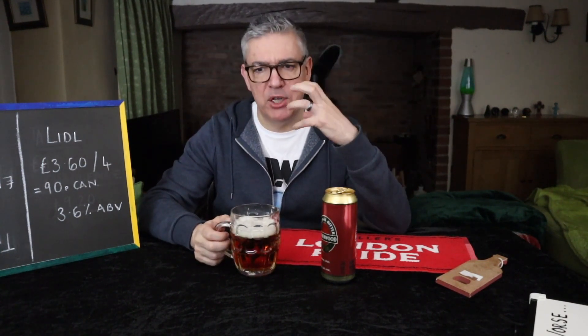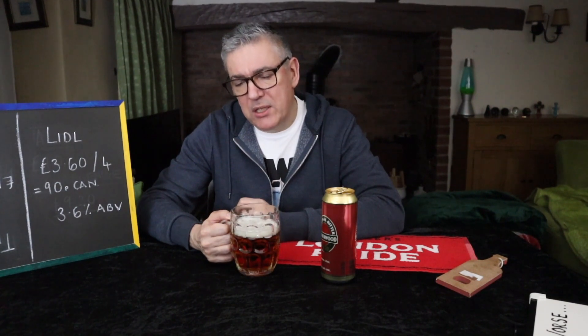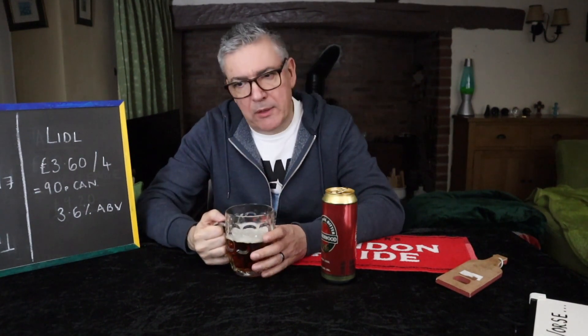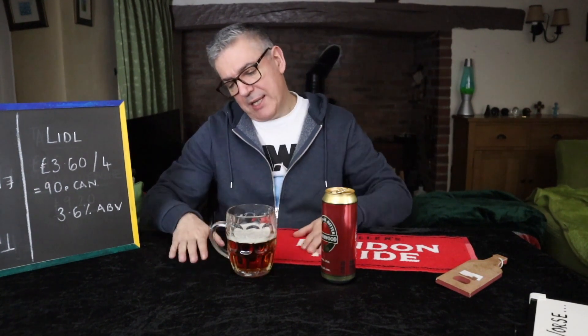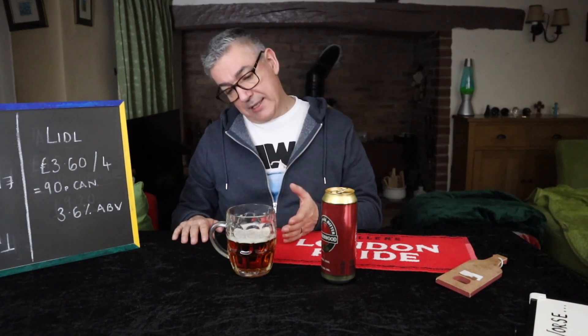So, not a bad mouthfeel. I was expecting a rush of carbonation, for it to be overly fizzy — well, it's not too bad. There's a malt there but it is so subtle. Not a big flavour at all. Very, very subtle malt. Faintest bit of biscuit on the back and not a great deal else. So from that respect, it is very much like John Smith's and Tetley's.